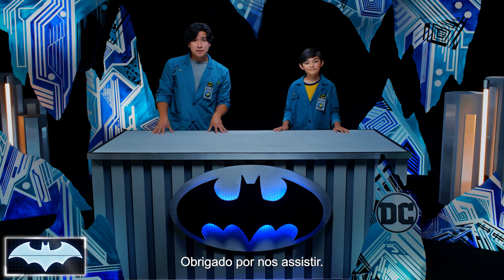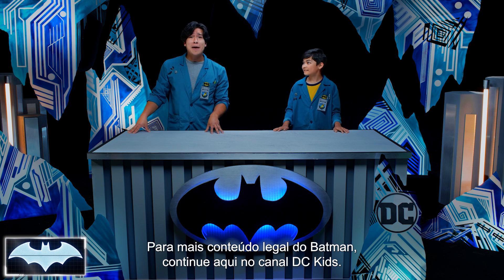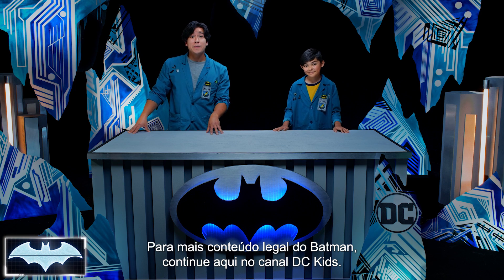So what did we learn today? Both weight and air resistance have huge effects on the momentum of moving objects, and each of Batman's Batmobiles takes advantage of those forces in different ways. You should get a job designing Batman's Batmobiles — if he ever wants to have a race with them, I'll be the first to volunteer. Thanks so much for joining us here on Batman Science Lab. If you want more cool Batman content, you can stay here on the DC Kids channel.